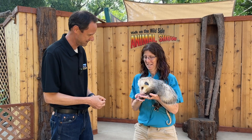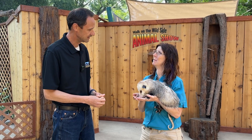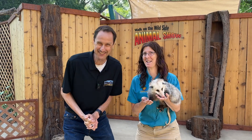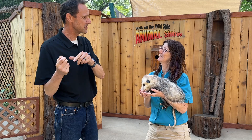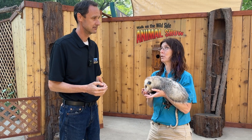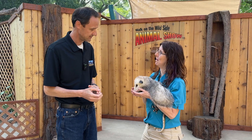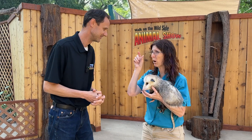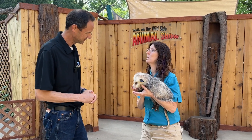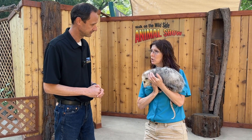So what are we going to learn about Gucci today? The most important thing — if people walk away with no other information — is this is an opossum. Everyone drops that 'O.' There is a possum — it's an animal in Australia. There are actually multiple species of possums; the most common is the brush-tailed possum. They look like squirrels basically, and they're also marsupials, but they're a completely different animal.